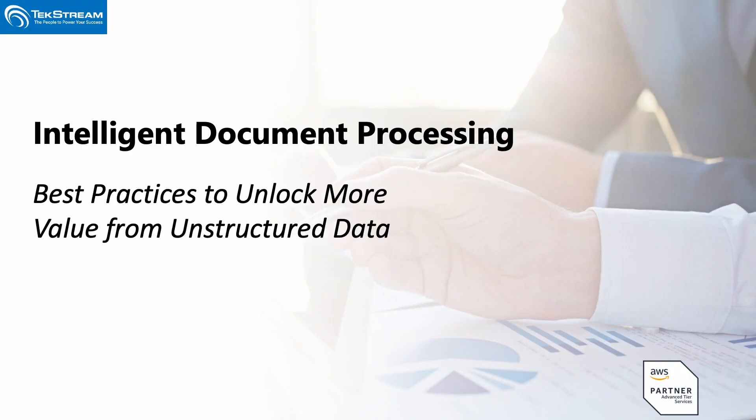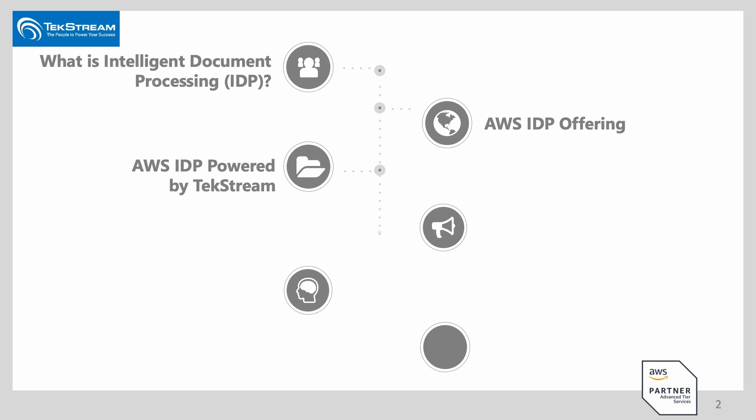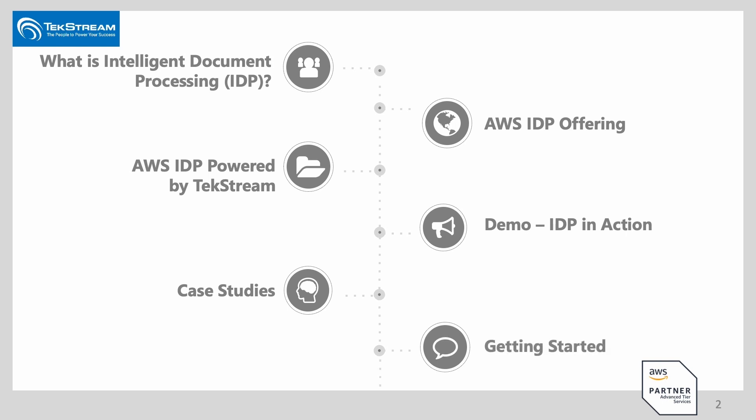Hello, and welcome to TechStream's Tech Talk, where today we're going to be talking about intelligent document processing — more specifically, best practices to unlocking more value from unstructured data within your organization. We're really excited to have you today. For today's topic, we're going to go in more depth on what intelligent document processing is and talk about some different offerings from both AWS and some tooling that has been built on top of intelligent document processing from TechStream.